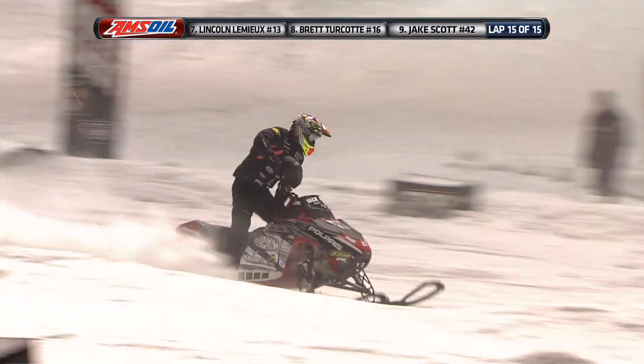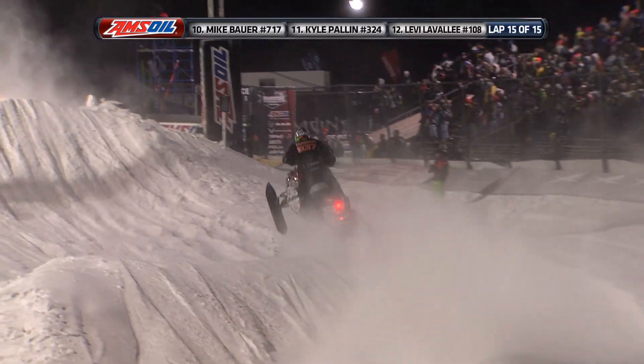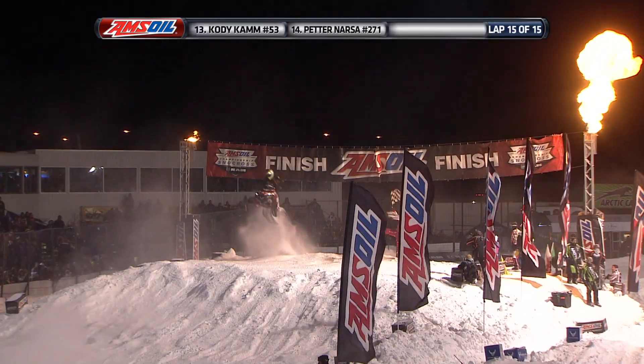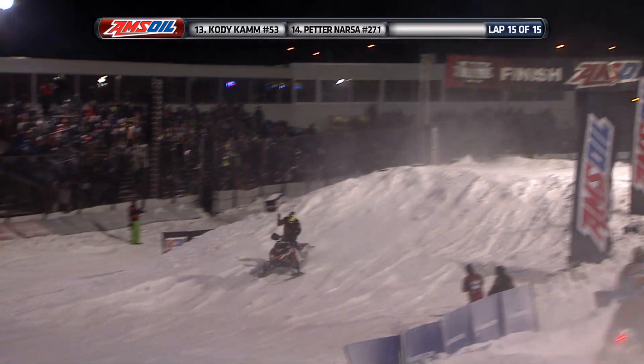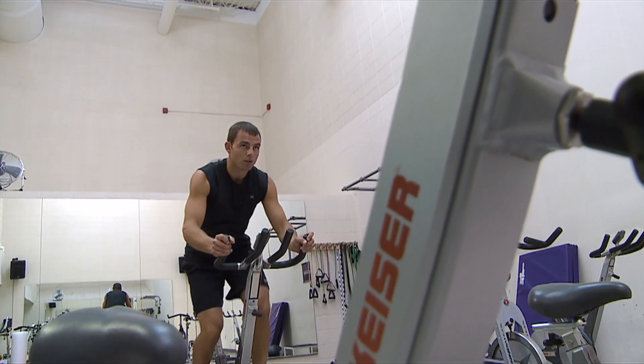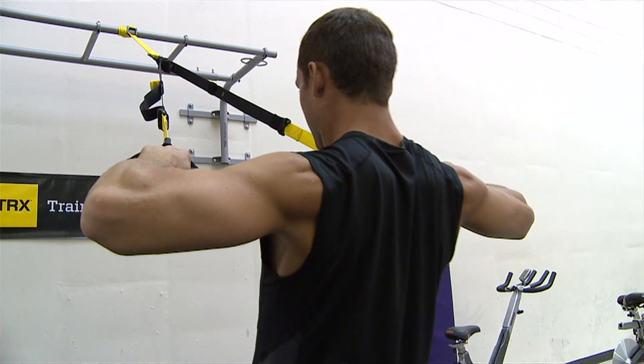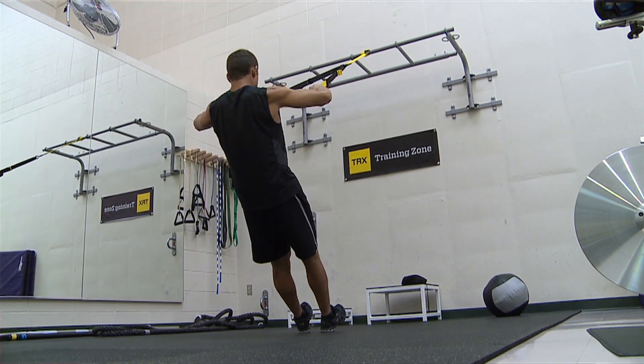Over the flyaway for the last time, he makes that big sweeping turn around the FXR corner, heads for the Amsoil finish line — and the Boss is back! Ross Martin takes the win! Whatever he can do to get an advantage, whether it's in the gym or on a track, he needs to feel that he's put in the work to go out and beat everybody else on the track.